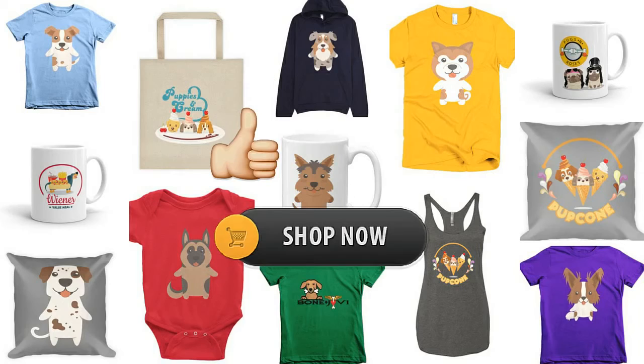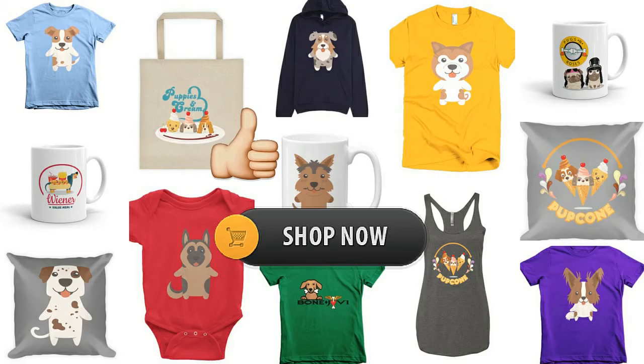That's it! If you liked this video, please click on the like button. Feel free to check out our online shop for cute dog stuff. For more puppy and dog videos, subscribe to our channel and visit our website dogboo.com, and connect with us on Twitter, Instagram, Facebook, and Pinterest. Thanks!